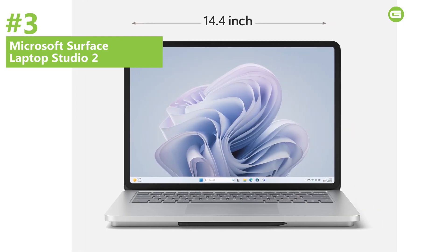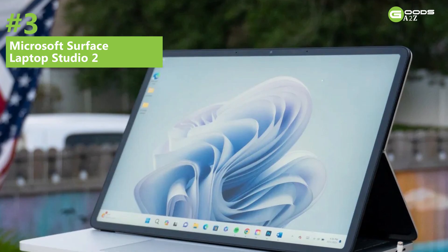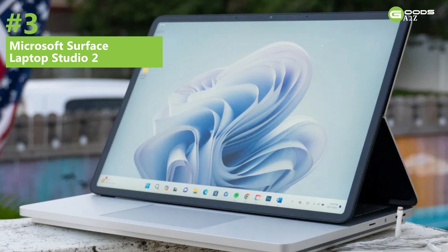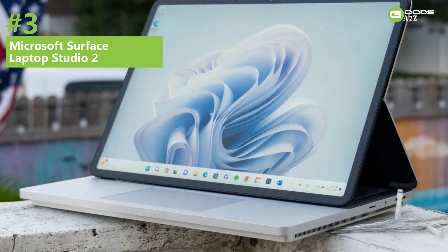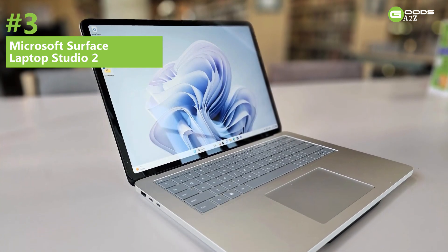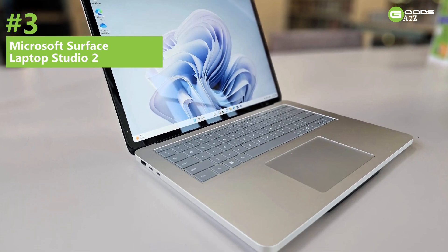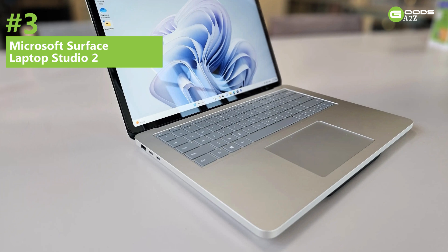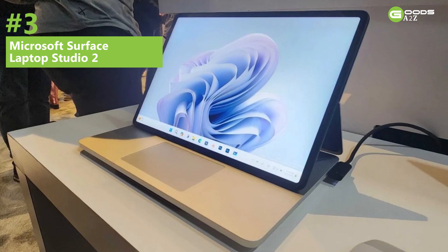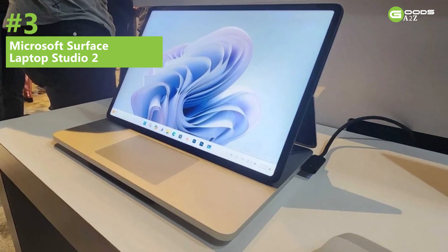The 14.4-inch PixelSense Flow touchscreen offers vibrant colors and a 120Hz refresh rate, ideal for creative tasks. Its innovative screen design allows for effortless transition from traditional laptop mode to stage mode. It supports up to 18 hours of battery life, making it perfect for long days of study and work. Connectivity includes a USB-A 3.1 port, microSD card slot, dual Type-C Thunderbolt 4 ports, headphone jack, and Surface Connect.